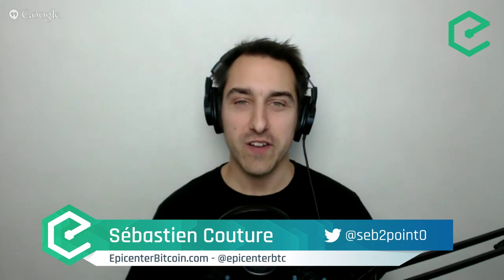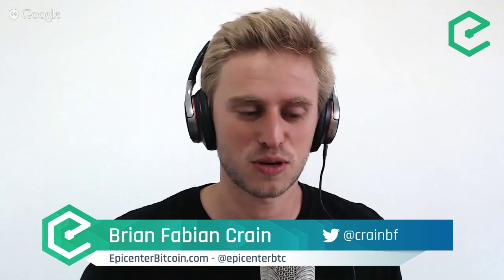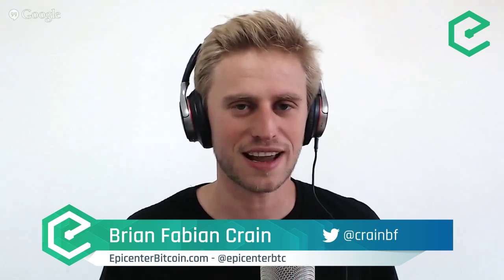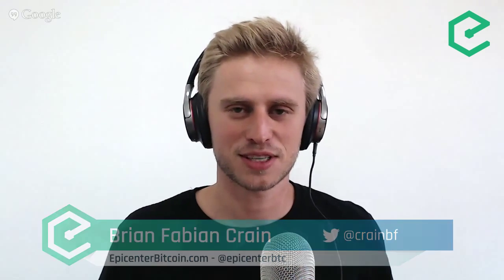Hi, welcome to Epicenter Bitcoin, the show which talks about the technologies, projects, and startups driving decentralization and the global cryptocurrency revolution. My name is Sebastian Couture and my name is Brian Fabian Crane. We're here today with Stefan Thomas, the CTO of Ripple Labs — pretty much anybody in the cryptocurrency space has heard of Ripple.